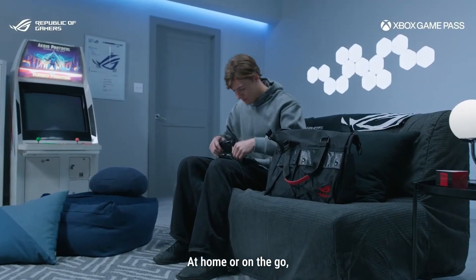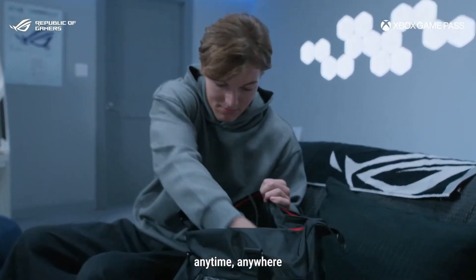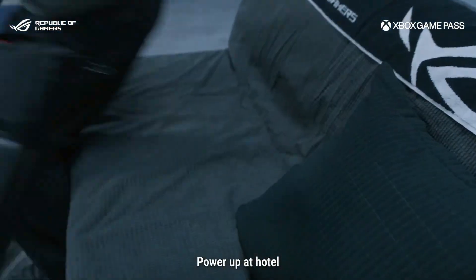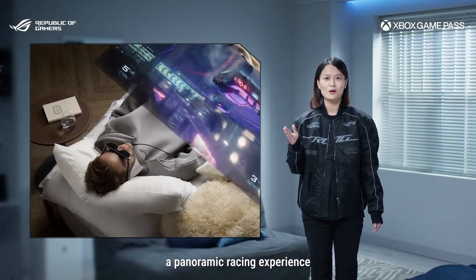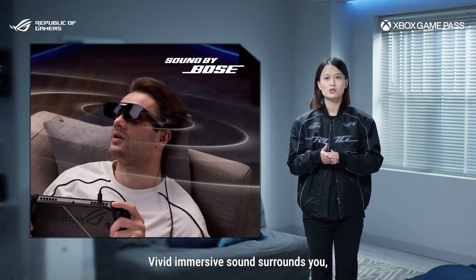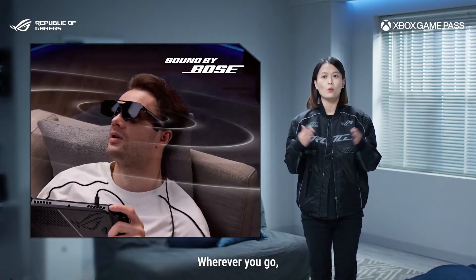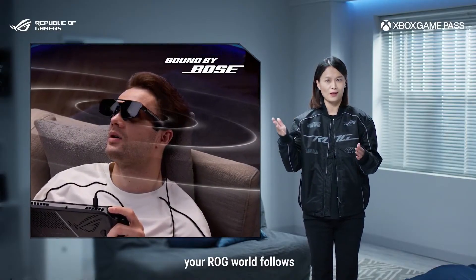At home or on the go, enjoy up to 171-inch gaming anytime, anywhere — a panoramic, immersive experience that stretches across your vision with breathtaking depth. The vivid spatial sound surrounds you, making engines roar and corners come alive. Wherever you go, your ROG will follow.